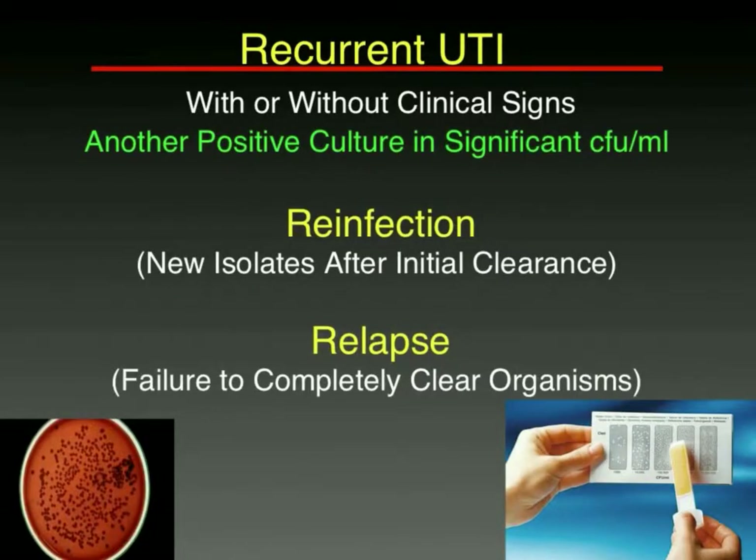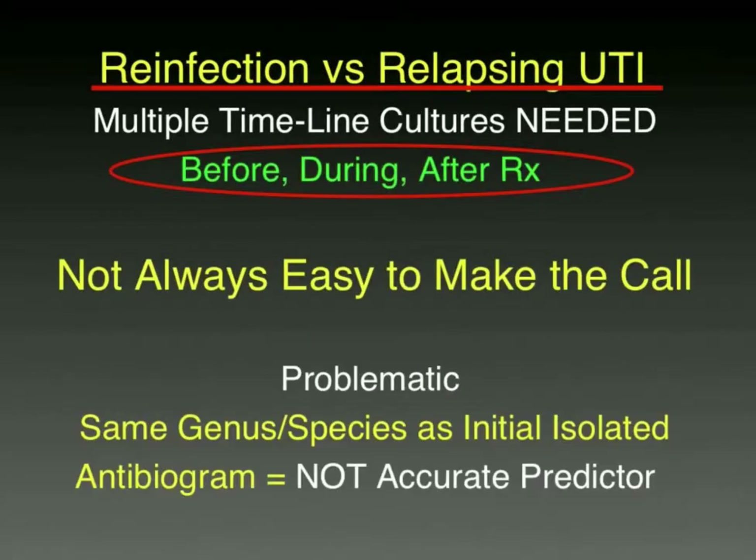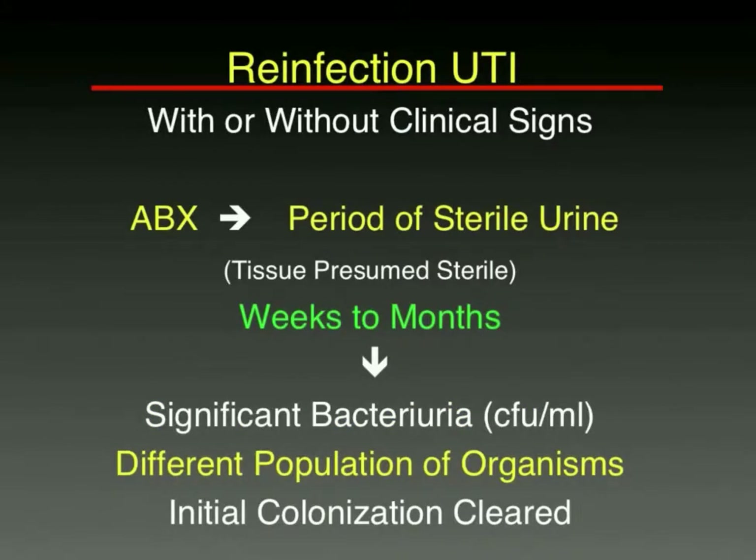When we have another positive culture, either in the presence or absence of clinical signs, that defines a recurrent urinary tract infection. We must decide: is it a reinfection — a brand new bug — or a relapse where bugs were never completely cleared? To distinguish reinfection from relapse, you need culture results before antibiotics, while antibiotics are being given, and days to weeks and months after stopping. We don't always have that information. Reinfection means antibiotics sterilized the urine, usually for weeks to months, and then a new bacterial organism was isolated — a new bug ascended and took its place.